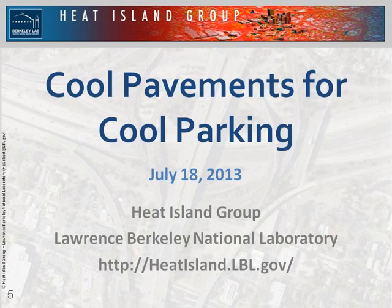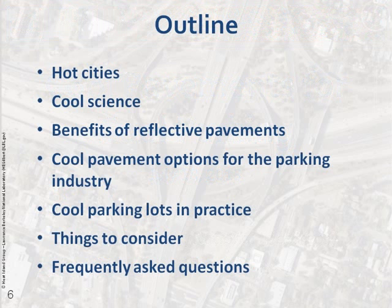At this moment I am going to let Ben take the lead on the rest of the presentation and I will jump in at the end. Thank you Haley. My name is Ben Mandel and I work with Haley at the Heat Island Group at Lawrence Berkeley National Lab. This morning we will discuss what motivates our research — specifically the use of cooler paved surfaces in cities. We will cover background science, benefits of cooler surfaces, options on the market today for cool pavement solutions for parking lots, case studies, things to consider for your own projects, and frequently asked questions.